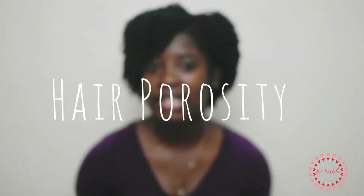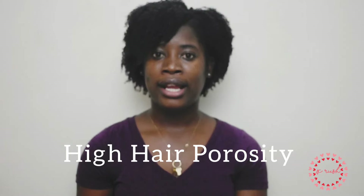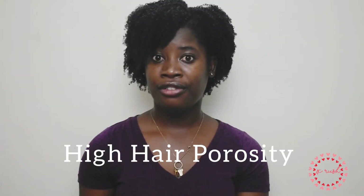The third thing you need to know is hair porosity. Hair porosity is your hair's ability to retain and hold moisture, and every individual has a different level. There are three types: high hair porosity, low hair porosity, and normal hair porosity. High hair porosity means moisture is easily absorbed into your hair, which can make your hair feel oily.